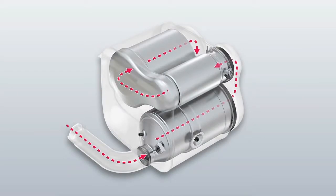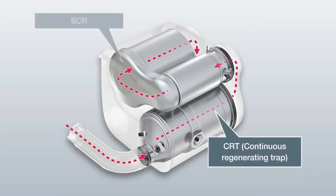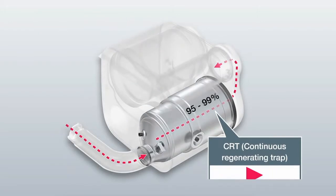The SCR and CRT systems are located in the two-stage exhaust silencer, incorporating the particulate filter and the downstream catalytic converter for selective catalytic reduction. The particulate filter has an electronic monitoring feature that indicates when cleaning is required. The particulate filter also offers a separation rate of up to 99 percent, and is continuously regenerated by the oxidation of soot particles retained by the filter material into gaseous carbon dioxide.